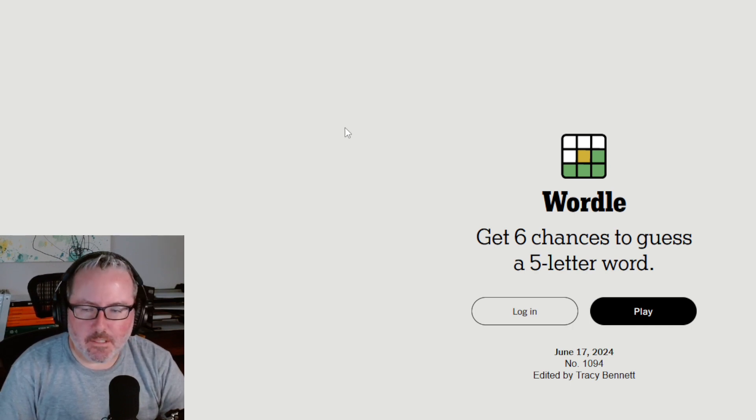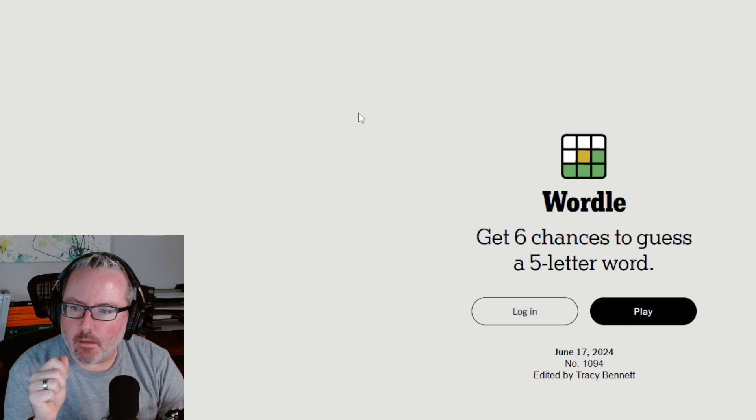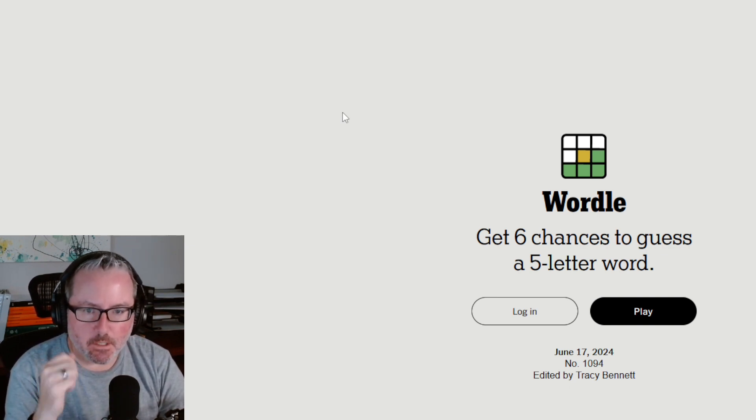Welcome back to the channel and another Miscellaneous Monday. If I hadn't mentioned this before, I film these Monday ones the day of these puzzles. So if you want to do these puzzles — the same puzzles I'm doing — prior to seeing me do them, you can go to those websites and do them first because these are daily puzzles.